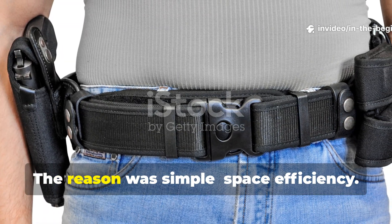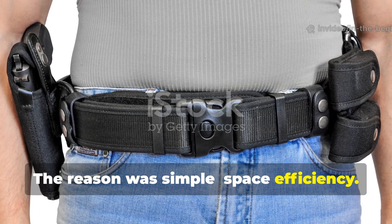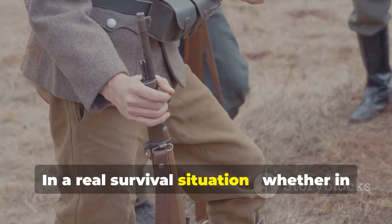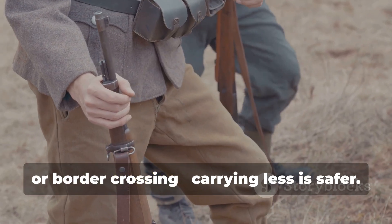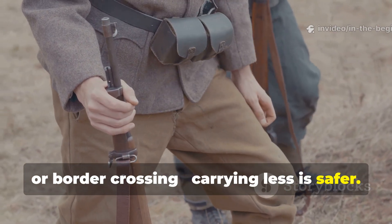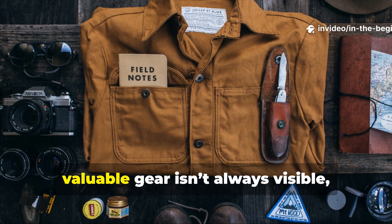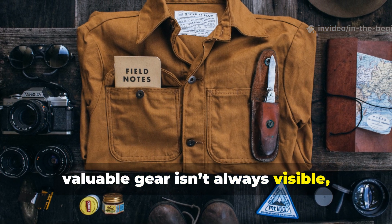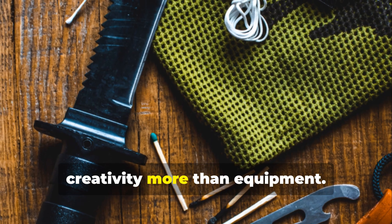The reason was simple: space efficiency. In a real survival situation, whether in a cockpit, trench, or border crossing, carrying less is safer. WWII spies demonstrated that the most valuable gear isn't always visible, and that true survival often depends on creativity more than equipment.